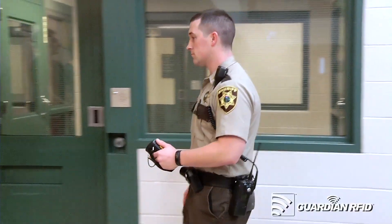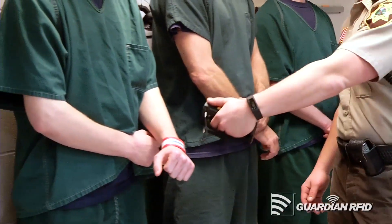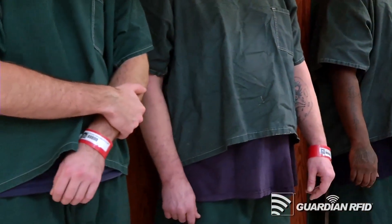What we found was Guardian RFID. What Guardian allows us to do is share information about inmates instantly through a wireless network. Everyone that works here loves this technology. The wristbands that we issue the inmates at the time of booking are essential tools to our whole operation here.